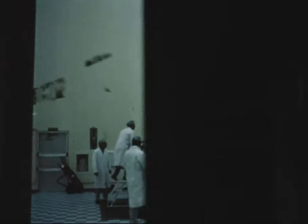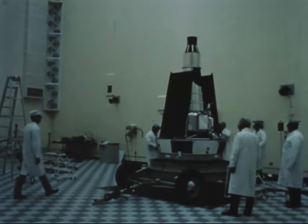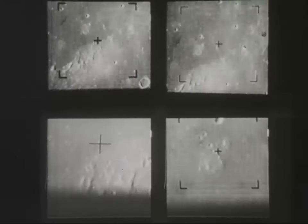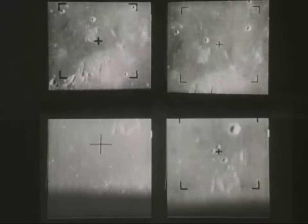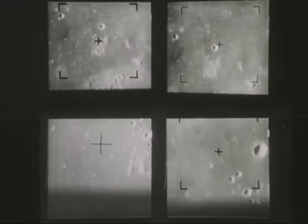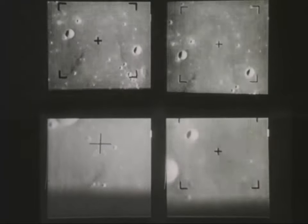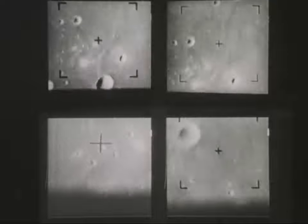As far back as 1959, plans were being made for exploring the surface of the moon with unmanned spacecraft capable of photographing it, analyzing it, and measuring it. In July 1964, Ranger 7 crashed into a remote corner of Mare Nubium, taking over 4,000 pictures of the lunar surface on its way. It took the first close-ups of the moon, and in recognition of this achievement, the area was named Mare Cognitum — sea that has become known.